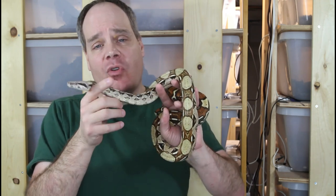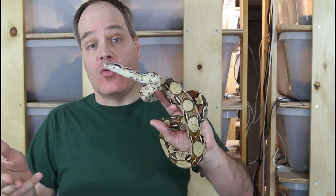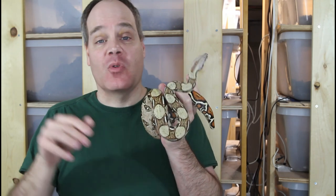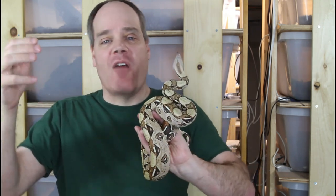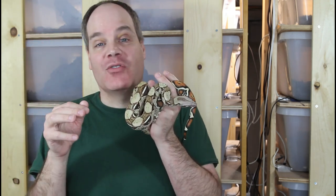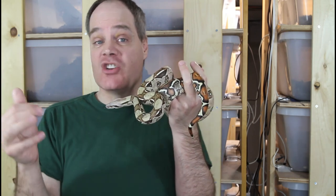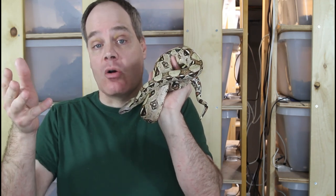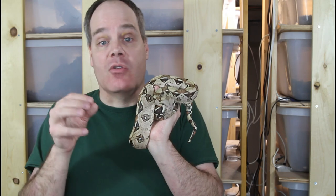As far as which morph you should get, I'd recommend getting a morph that's been around for a while and whose price has already bottomed out. When morphs start off, they're typically thousands or tens of thousands of dollars, but within about ten years they often get down to the several-hundred-dollar range. Pick something you like that's already kind of bottomed out in price so you don't have to worry about a price crash. You should also get a morph that doesn't have too many genes but whose genes complement each other well — examples include hypojungles, sunglows, and moonglows, where the genes really look nice together.